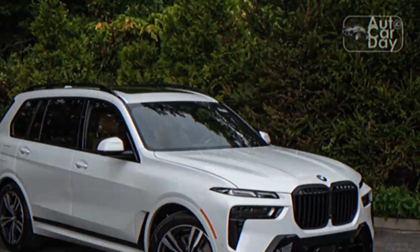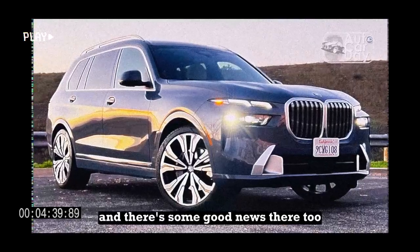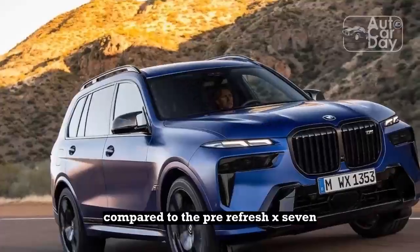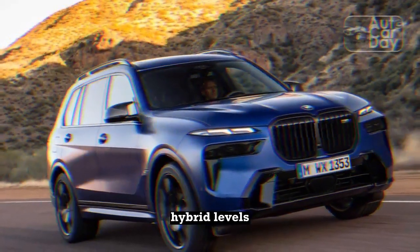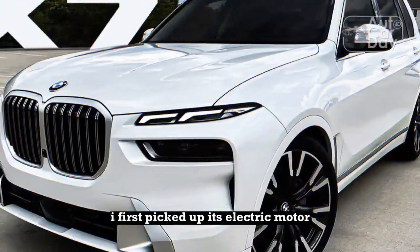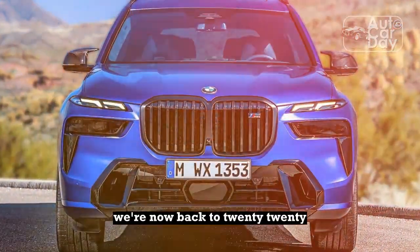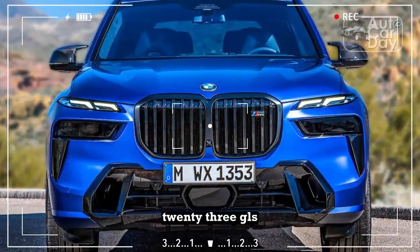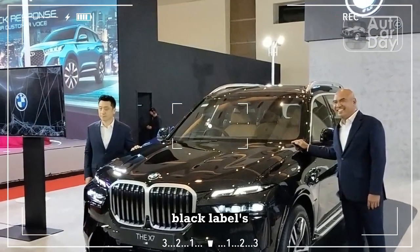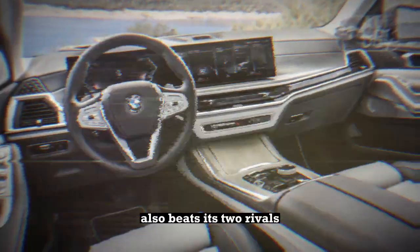Better MPG, too. With a new powertrain comes new efficiency ratings from the EPA, and there's some good news there too. Fuel economy has improved compared to the pre-refresh X7, but it only returns to its pre-mild hybrid levels. When the XDrive 40i first picked up its electric motor for 2021, its efficiency got worse. We're now back to 2020 fuel economy — still better than the 2023 GLS 450's 18/23 MPG city/highway and the Navigator Black Label's 15/21 MPG. The XDrive 40i's range on a full tank also beats its two rivals.